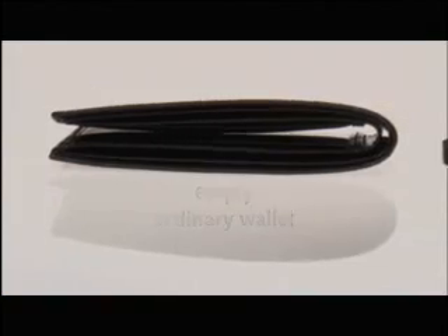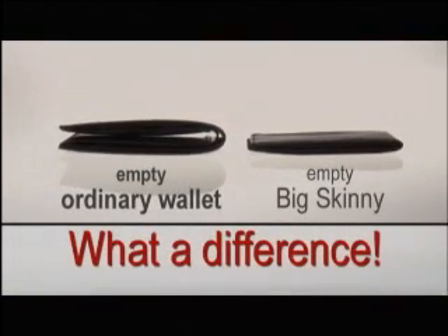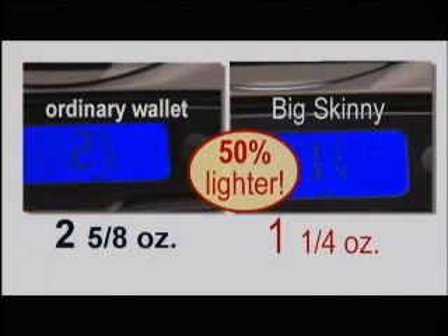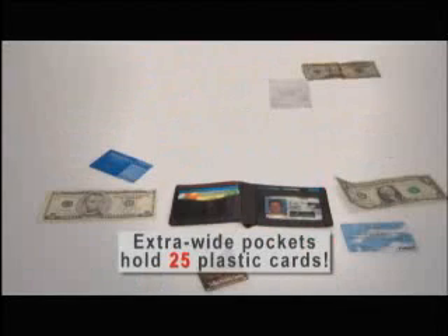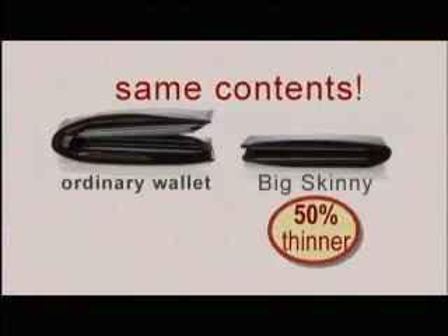Here's an empty, ordinary leather wallet. Compare it to the razor-thin Big Skinny. Wow, what a difference. And the Big Skinny is 50% lighter than ordinary wallets. Credit and debit cards, club and ID cards, cash, and more. Amazingly, the Big Skinny holds as much as ordinary wallets.